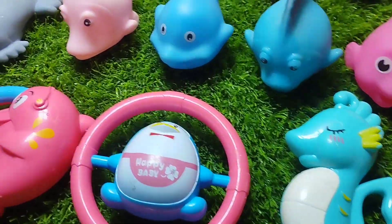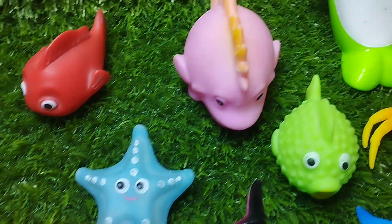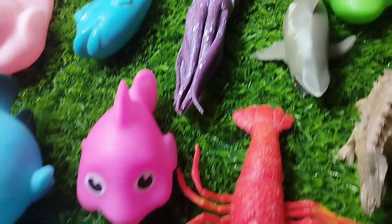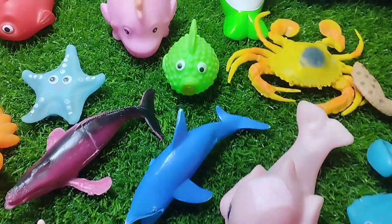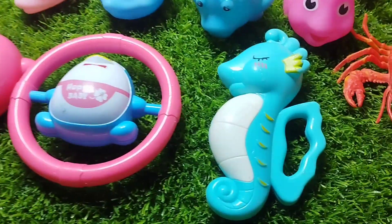Today we have a lot of sea animal toys collection. Let's learn their names one by one. Are you ready girls? Let's start. The first sea animal is...